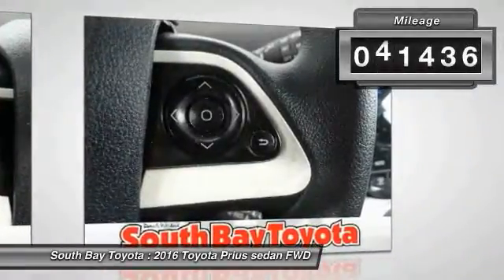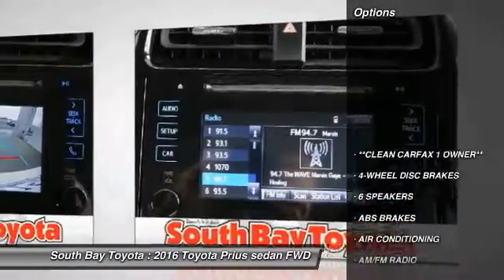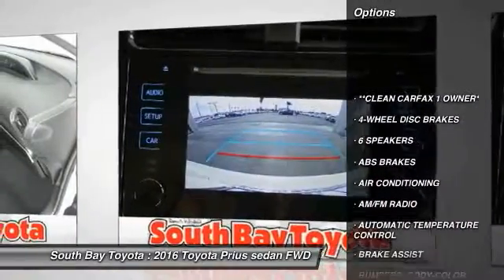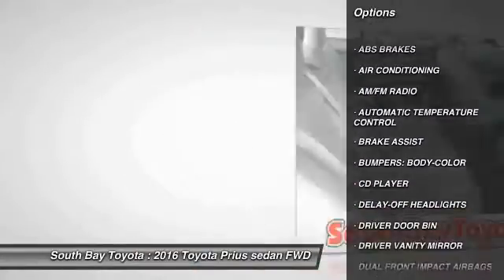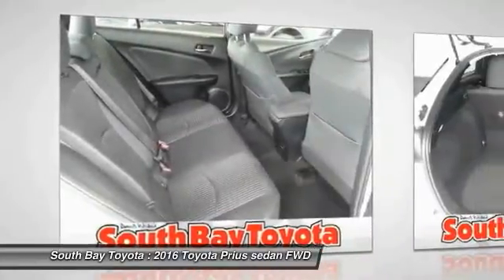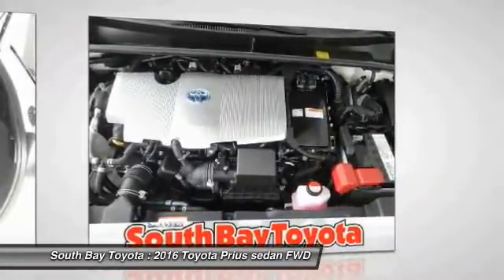This vehicle has less than 45,000 miles. Here are some of this vehicle's great options: traction control, air conditioning, dual airbags, power steering, four-wheel disc brakes, rear window defroster, trip computer, power windows, CD player, and electronic stability control.